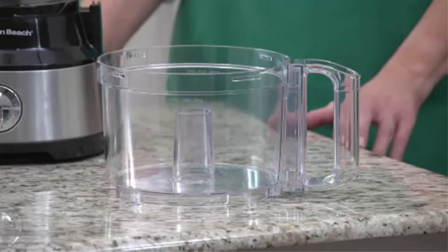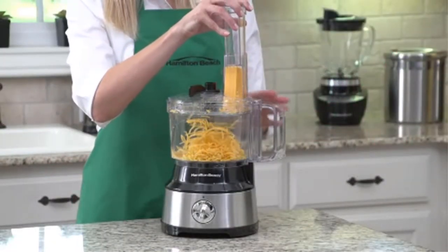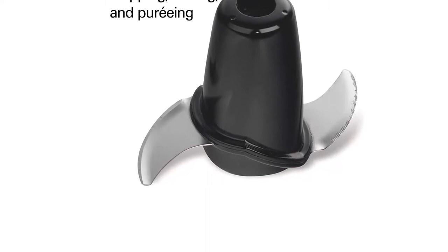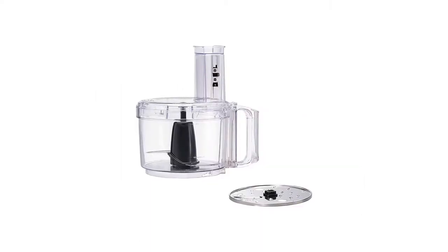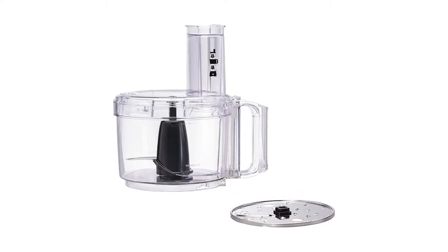A powerful induction motor of 500 watts provides excellent performance. It has a weight of 7 pounds, comes with a 10-cup work bowl, and all parts are made of stainless steel. Customers can switch speed and set the control system easily. The design is compact and versatile, and the main parts can be cleaned in the dishwasher easily.